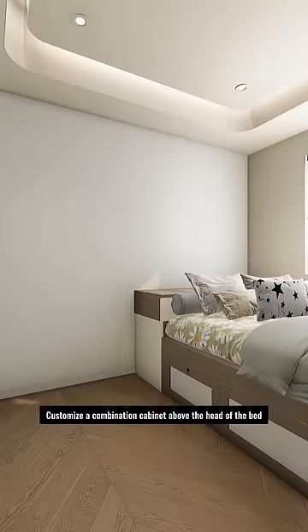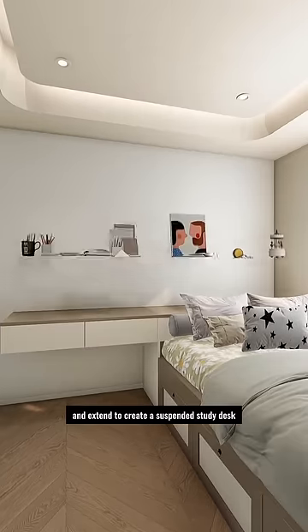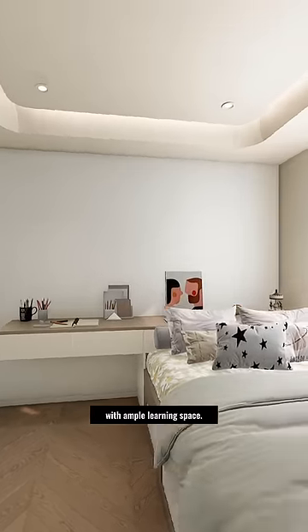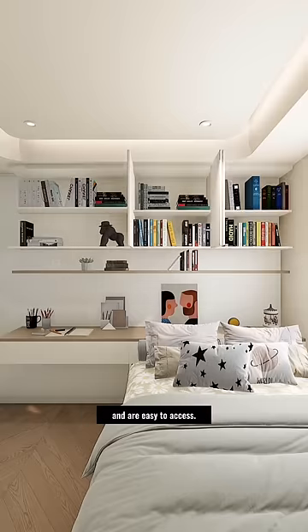Customize a combination cabinet above the head of the bed, which can be flipped and slid to store items, and extend to create a suspended study desk with ample learning space. Install overhead cabinets for books that can accommodate many books and are easy to access.